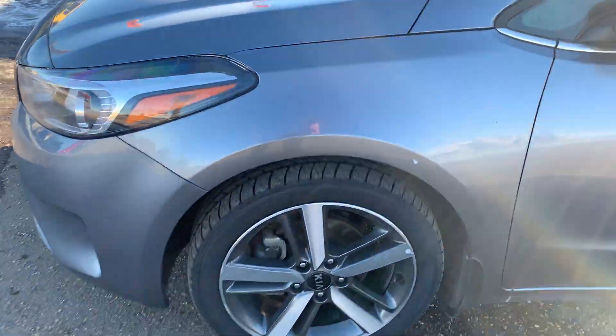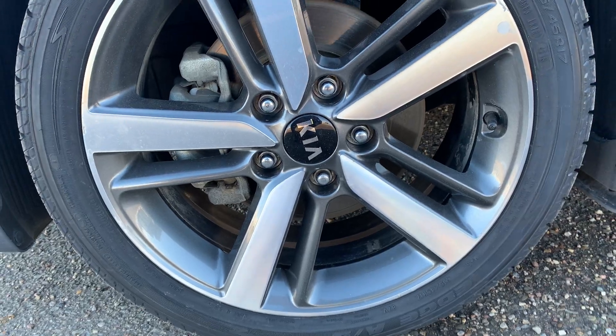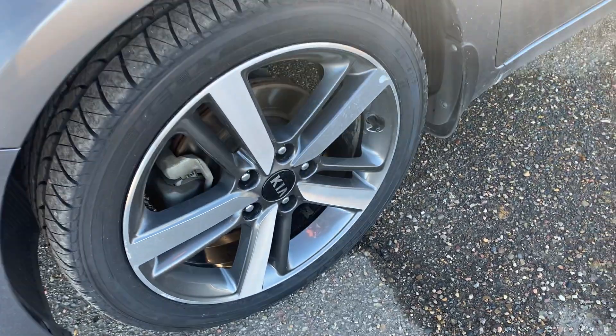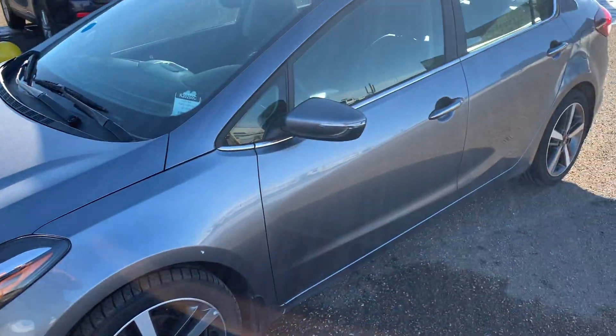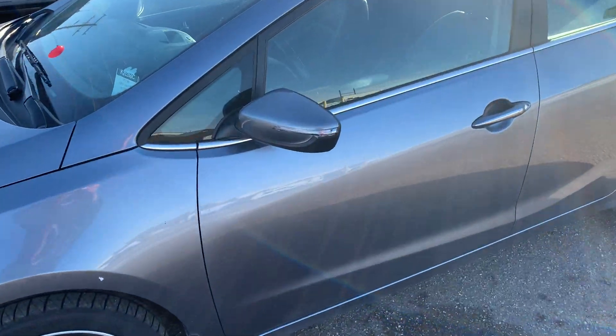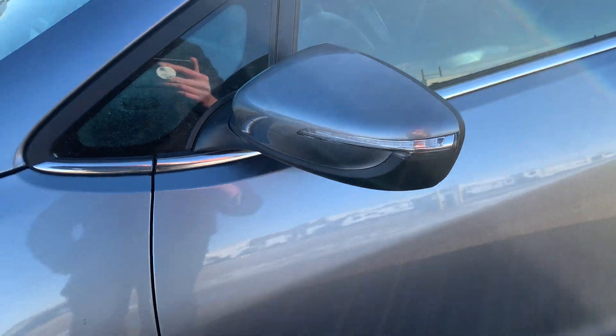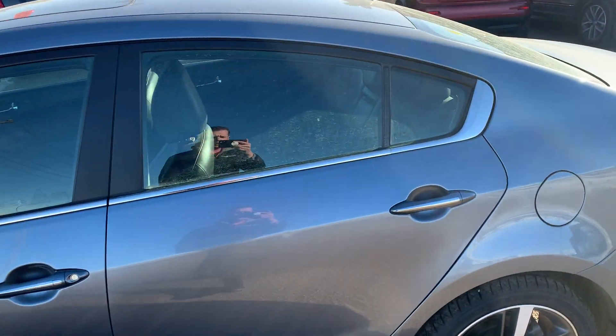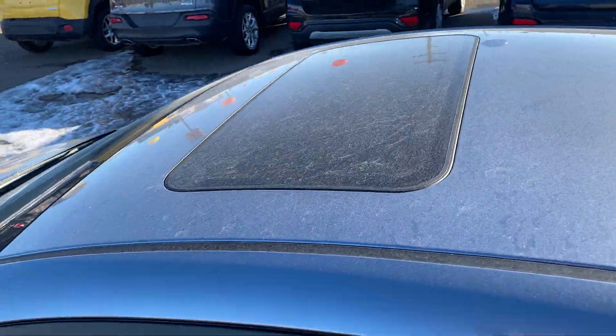Look at these beautiful wheels. We are sitting on 17 inch alloy machine finish wheels. Very good looking with the colour on this car. We also have our signal repeaters on our mirrors, a nice chrome trim going around the doors, and a sunroof up top.